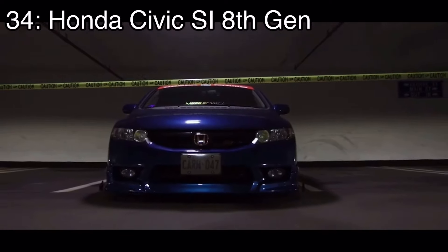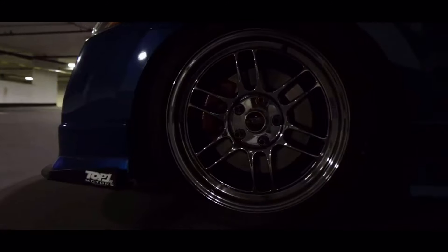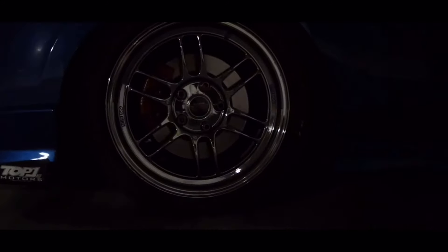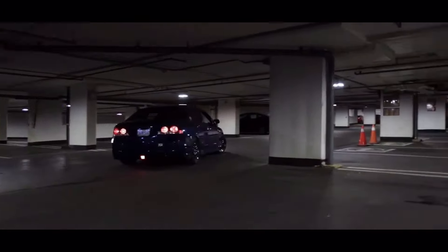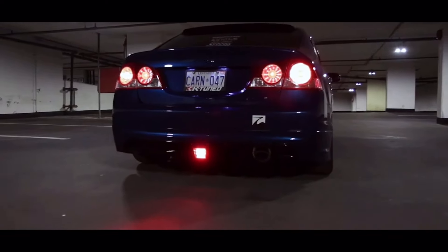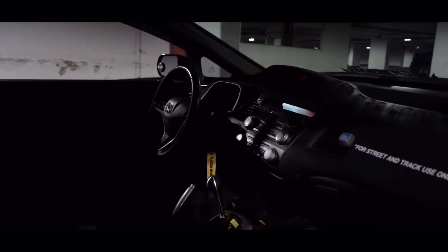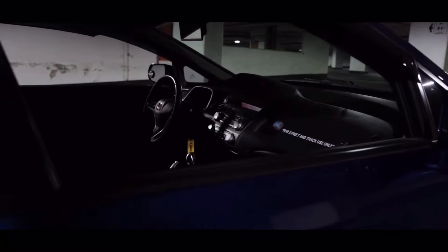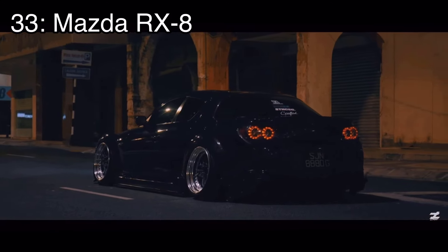Number 34 is the Honda Civic SI eighth generation, which comes with a 2-liter inline four that makes 197 horsepower and it was front-wheel drive. Since it is a Civic you get what you expect — an extremely reliable engine with cheap parts, great gas mileage — but just don't expect to turn heads in one of these. They're not a super sought-after hype car, but if you really don't care about that then it's a great choice.